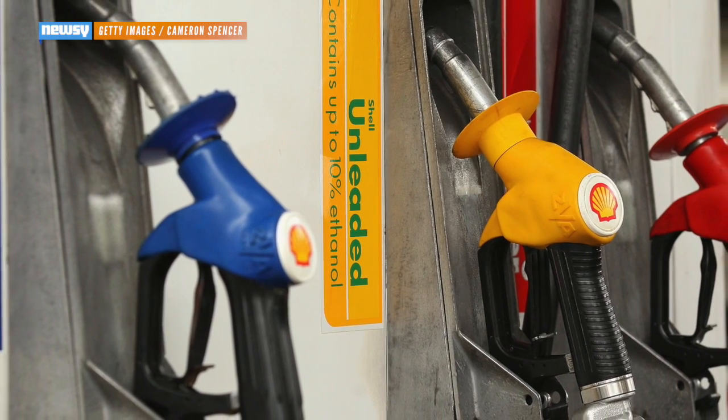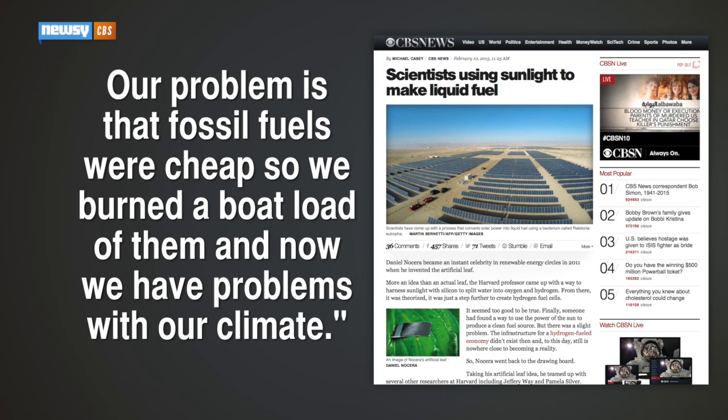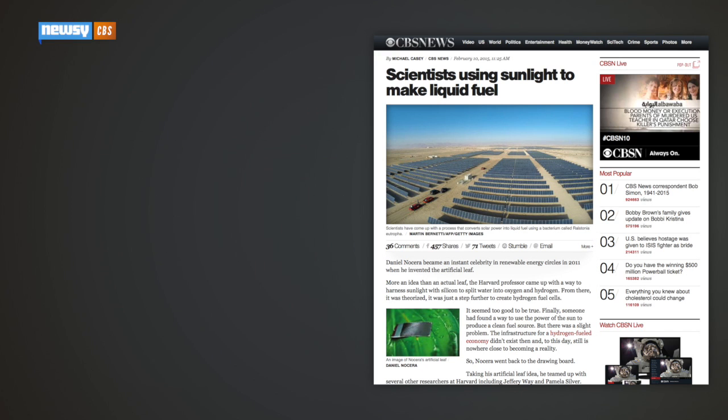CBS quotes Steven Mayfield, director of the California Center for Algae Biotechnology: 'Our problem is not that we have too much hydrogen and oxygen sitting around generated by PV cells that we need to convert to liquid fuels. Our problem is that fossil fuels were cheap, so we burned a boatload of them, and now we have problems with our climate.'